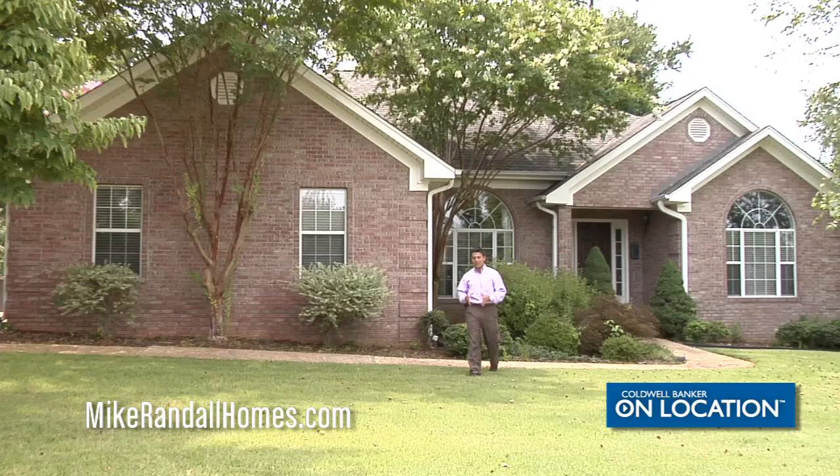This home is nestled just almost in the heart of Florence in Heathrow Subdivision. Beautiful three-bedroom, two-bath brick home with an in-ground swimming pool and a detached garage. Very excited to show you this home today.